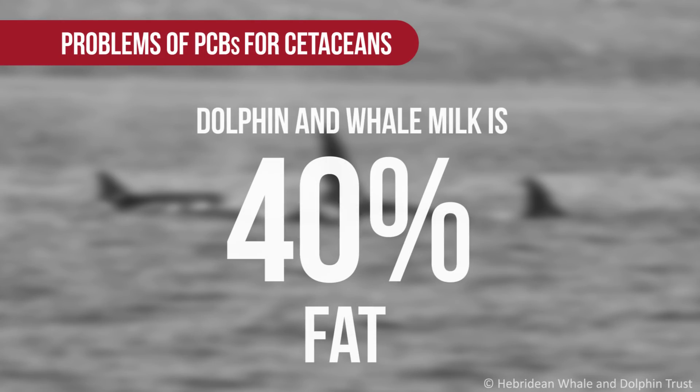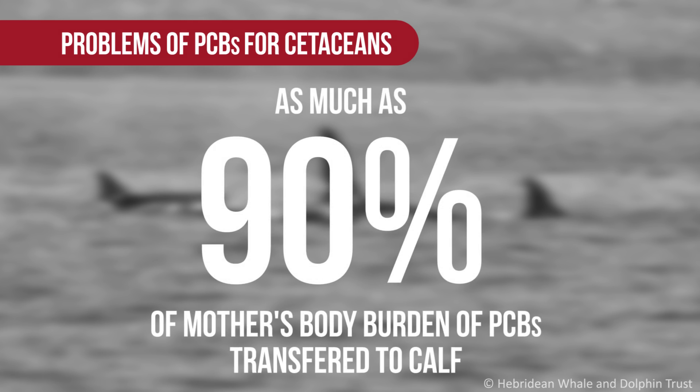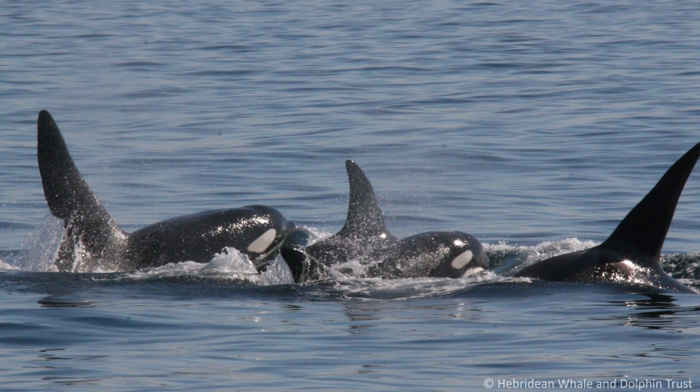One of the really difficult problems with PCBs is that dolphin and whale milk is very high fat — around 40% fat — and they have a long lactation, 11 months or even more in some animals. This means that up to 90% of the mother's PCB burden can be transferred to the calf. So either in the uterus there'll be stillbirths, or if the calf is born alive it then gets this big hit of PCB from the mother and a calf a few months old will then die. This is the problem we are clearly seeing in killer whales and some of our other populations.